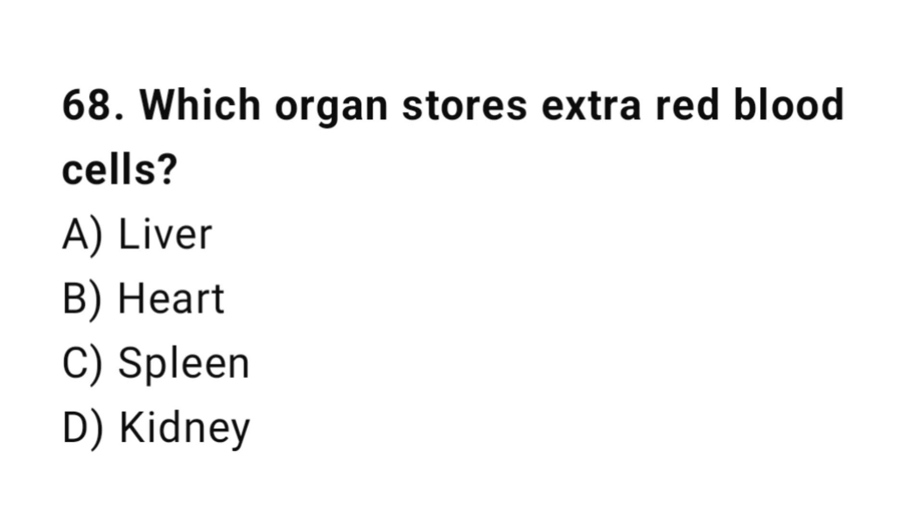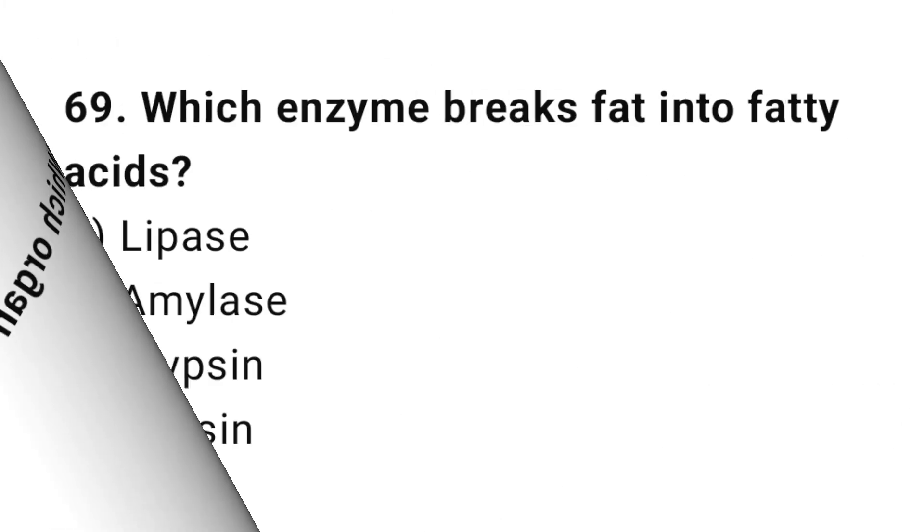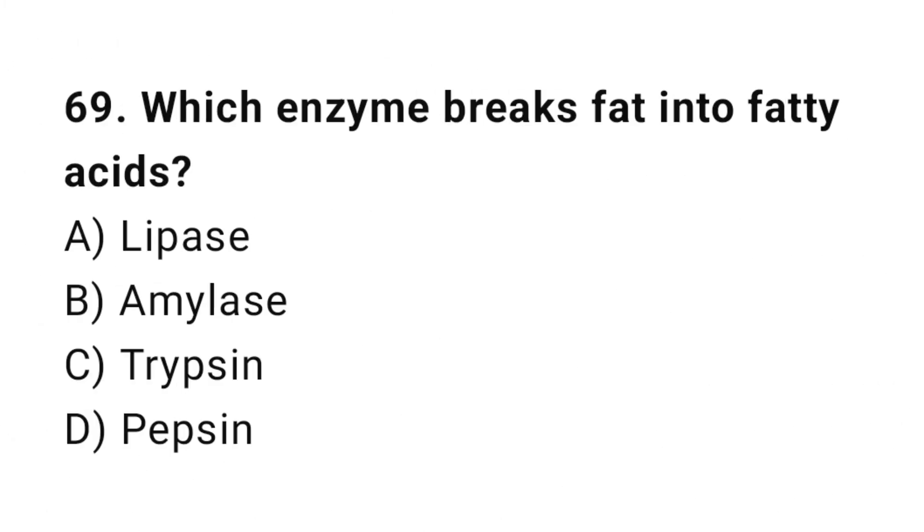Q68: Which organ stores extra red blood cells? The correct answer is C, spleen. Q69: Which enzyme breaks fat into fatty acids? The correct answer is A, lipase.